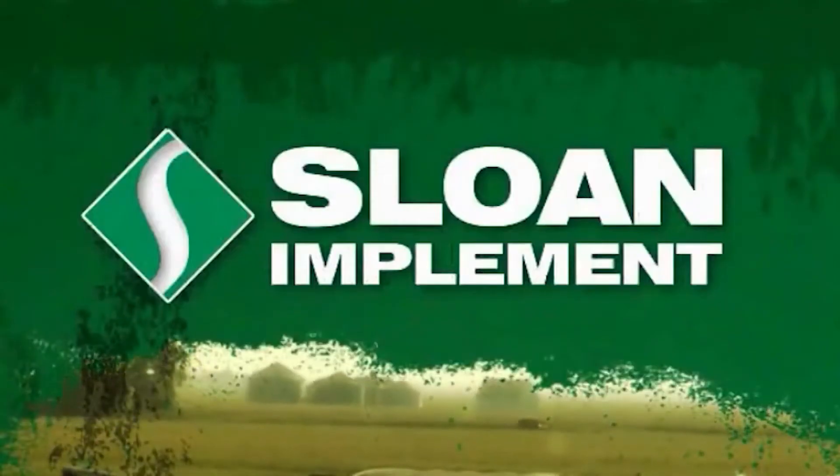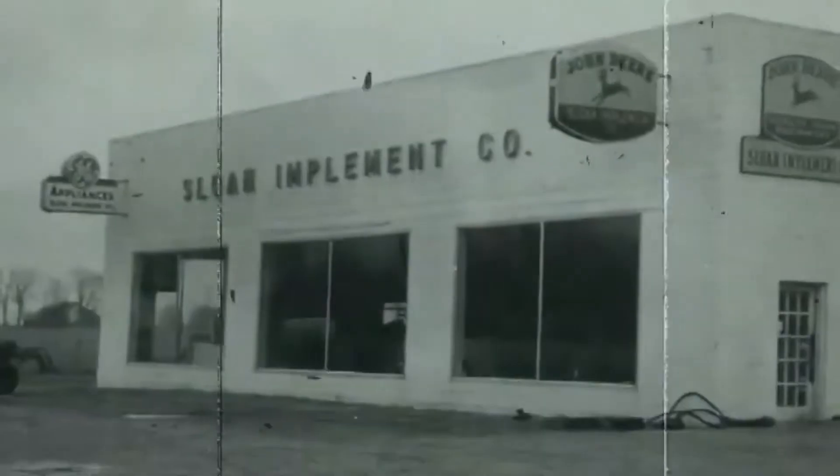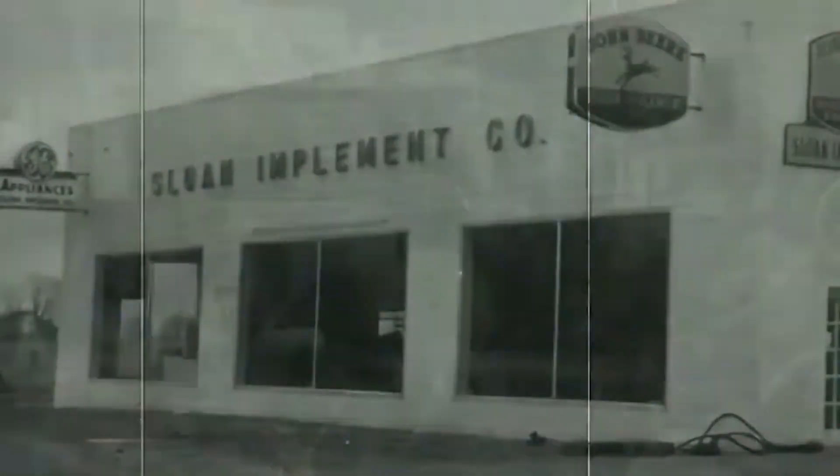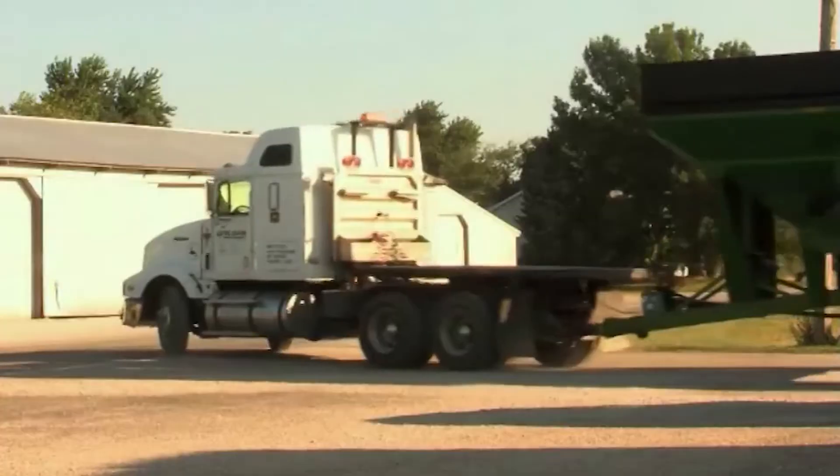Hi, I'm Alex with Sloan Implement Company out of Bloomington, Wisconsin. Sloan Implement Company started in 1931 and is a group of 22 stores now, giving us a large amount of inventory to choose from — new and used equipment.